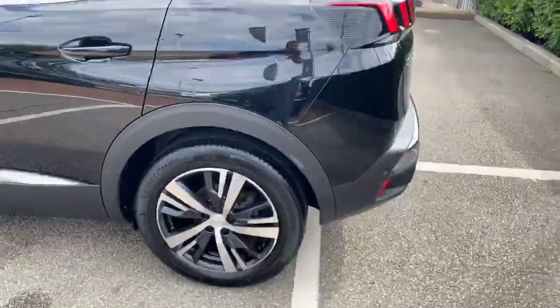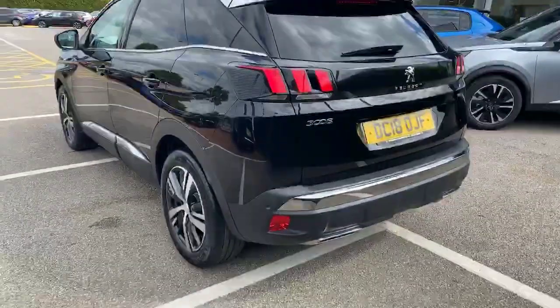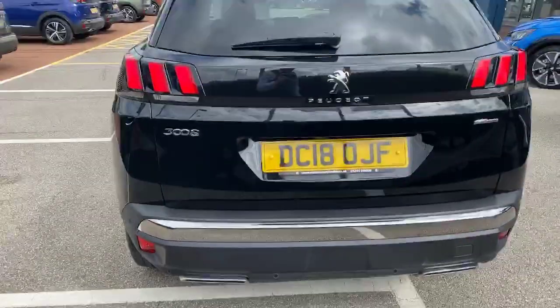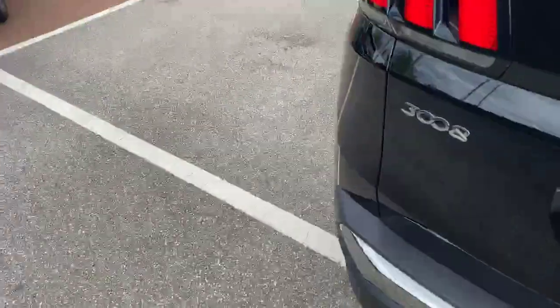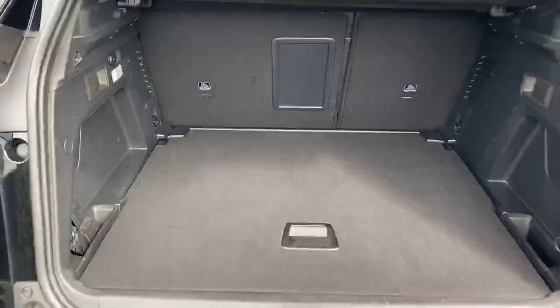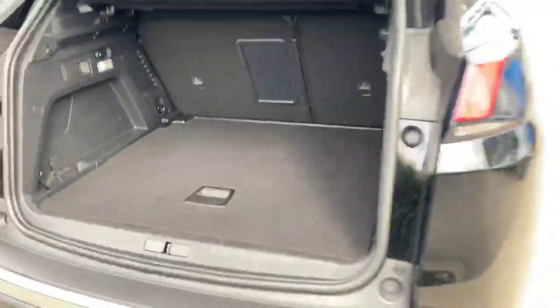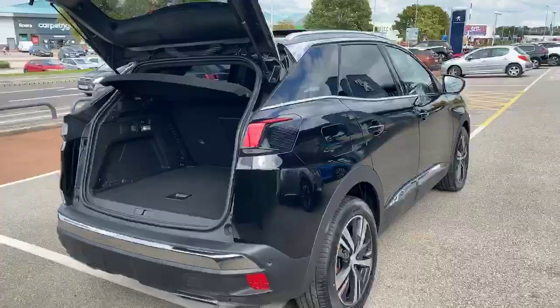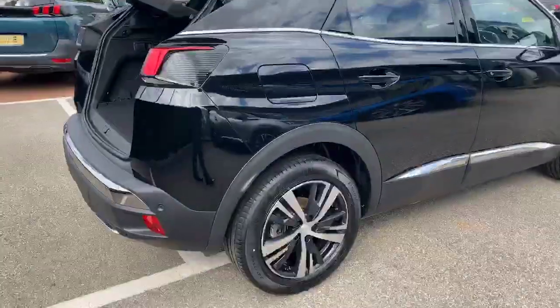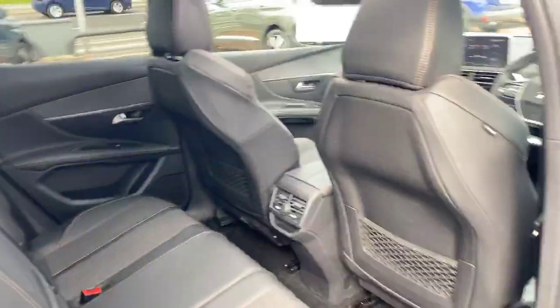This is the 1.6 BlueHDI diesel producing 120 brake horsepower with a six-speed automatic transmission. You have a two-position boot floor, so you can drop this down and you also have a spare wheel underneath. It also features 18-inch alloy wheels and half leather trim.